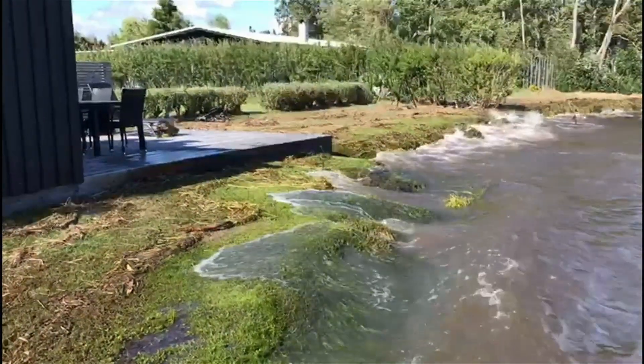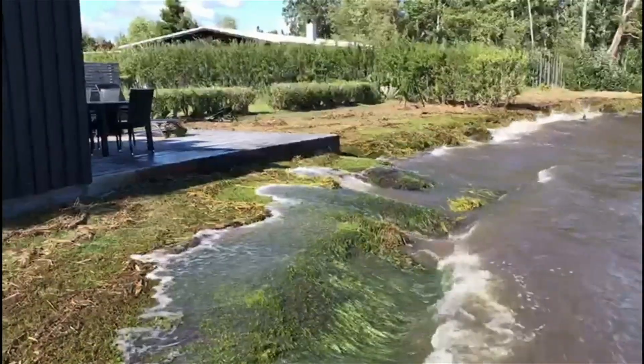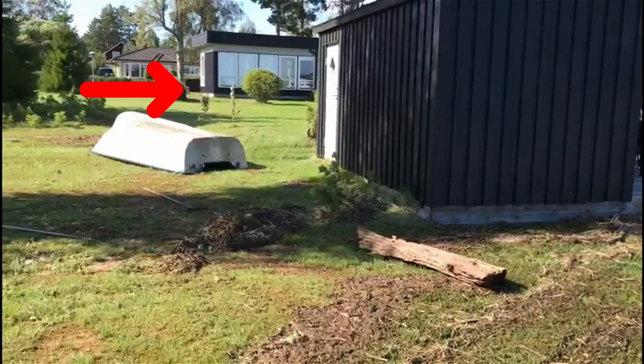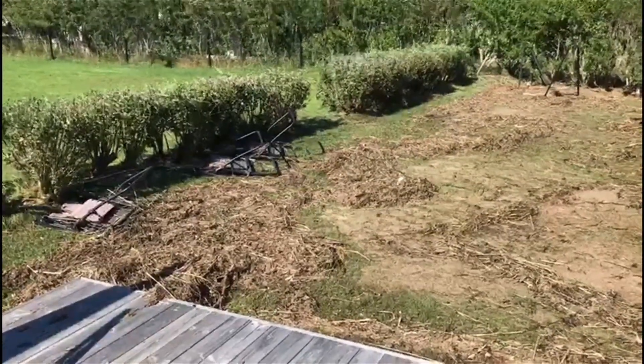In 2023, this beach suffered a flood that saw waters rise all the way up to the large house you see here. These images capture the moment when the water began to recede.